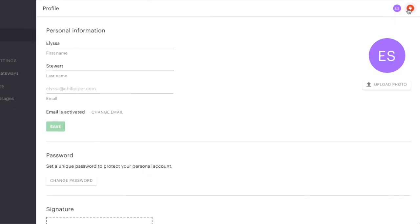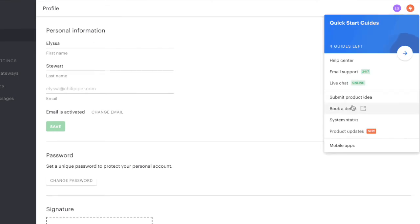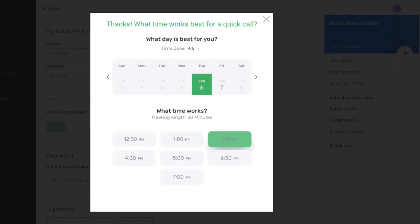We've started an experiment with inbound concierge — how do we get a new trial in front of a human faster? So when somebody lands in PandaDoc now, we'll show them a banner in the product that lets them schedule time with the person immediately.